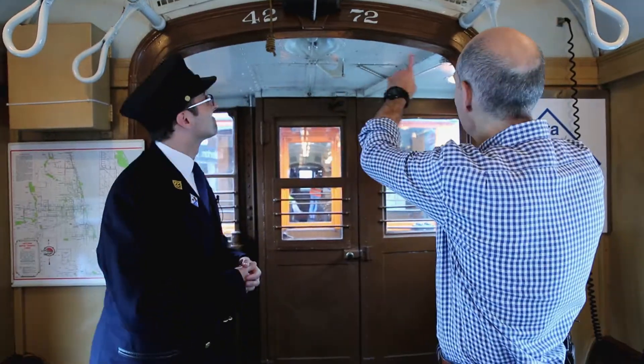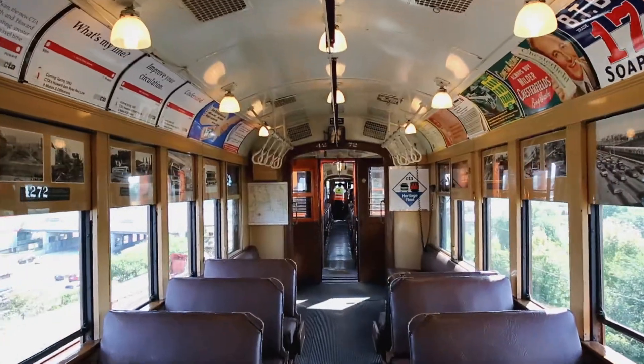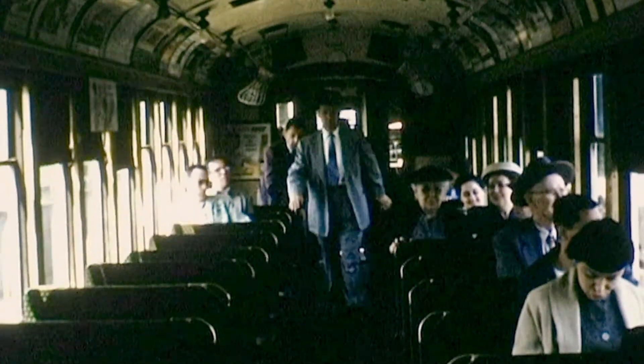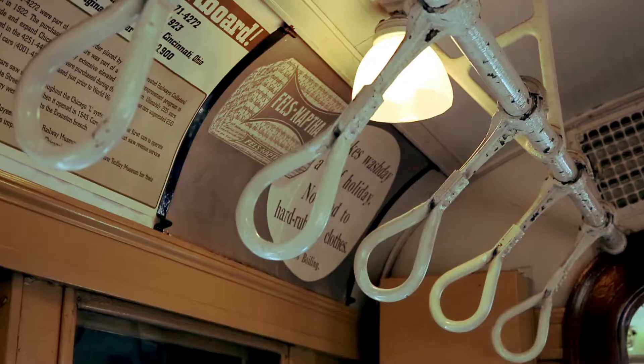Look at this nice arch here — there's a little elegance to the car. There was definitely a sense of craftsmanship in their construction and trying to make them visually pleasing. These cars, this specific group of 4000s from the 1920s, represented an evolution in comfort. Earlier cars just had bare light bulbs, but these have lampshades on the lights.